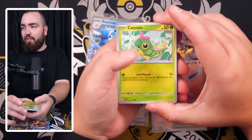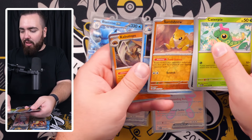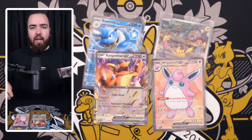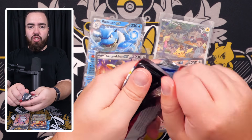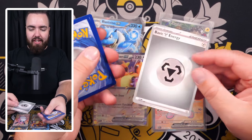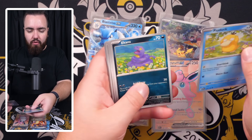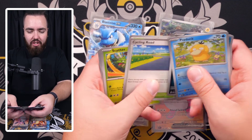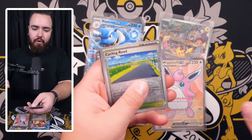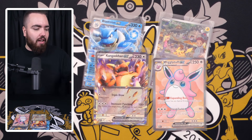It could have been better with the master balls — that would have been unreal. But as a set in its entirety it is good. I still prefer Hidden Fates — that was the other Gen One kind of set. Even though it had newer Pokémon in the shiny vault, the main Hidden Fates set was Gen One and that brought a lot of people back in.